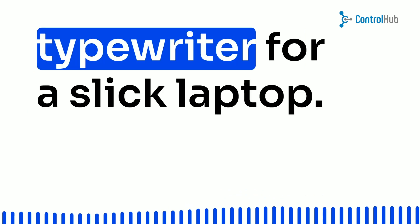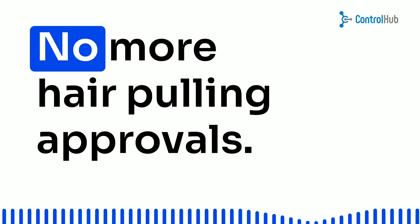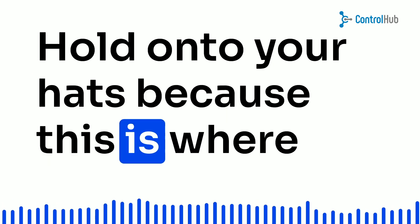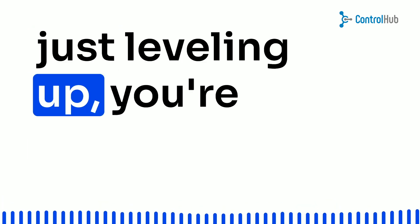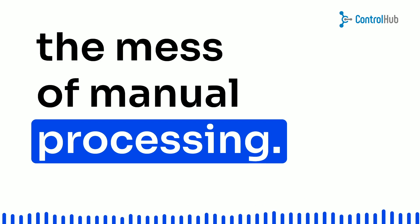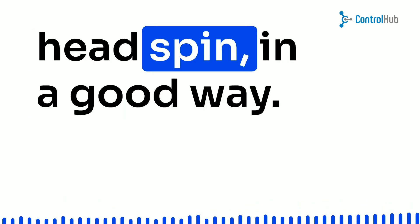Think of it as trading in your typewriter for a slick laptop. No more lost receipts, no more hair-pulling approvals, just a process as smooth as your favorite jam. Hold on to your hats, because this is where the magic happens. With automation, you're not just leveling up, you're soaring to new heights. Wave goodbye to errors, delays, and the mess of manual processing. We're talking streamlined reporting and reviews that make your head spin — in a good way.